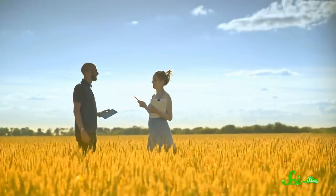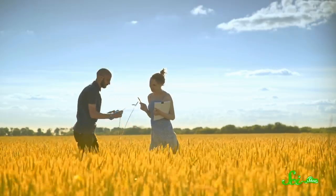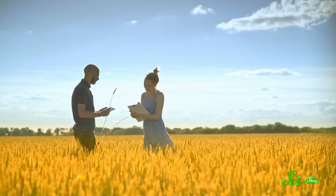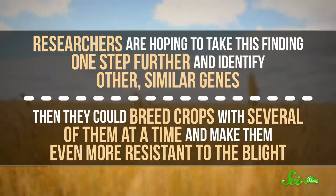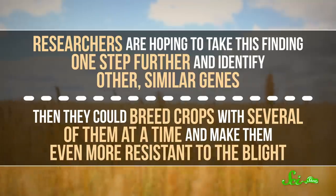Whatever its original function, the gene seems to have given the plant an edge in dealing with fungal threats. And here's the incredibly convenient thing: if you were an agricultural researcher looking to solve the problem of FHB, you might want to genetically engineer a gene like FHB7 into wheat. But nature's already done that for us. All researchers would have to do is cross Thinopyrum with commercial strains of grain. In fact, the authors of this study have already done so on a small scale. Now, researchers are hoping to identify other similar genes, then breed crops with several of them at a time and make them even more resistant to the blight.